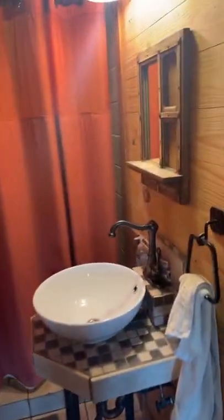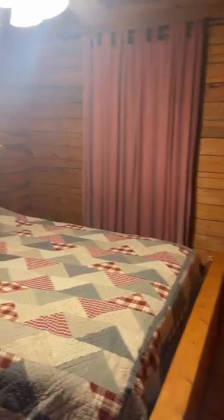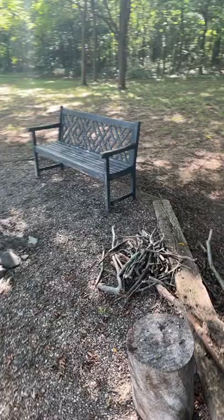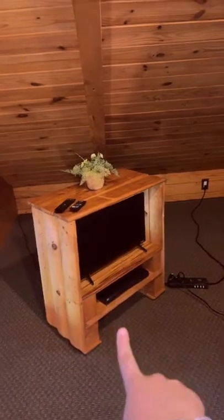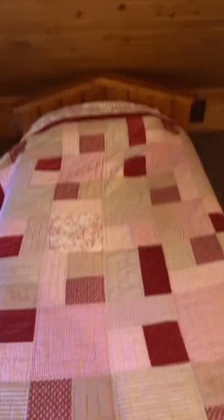Next we have the restroom. In the first room over here we have a campfire. Now let's go upstairs — there's a TV, another restroom, and more beds.